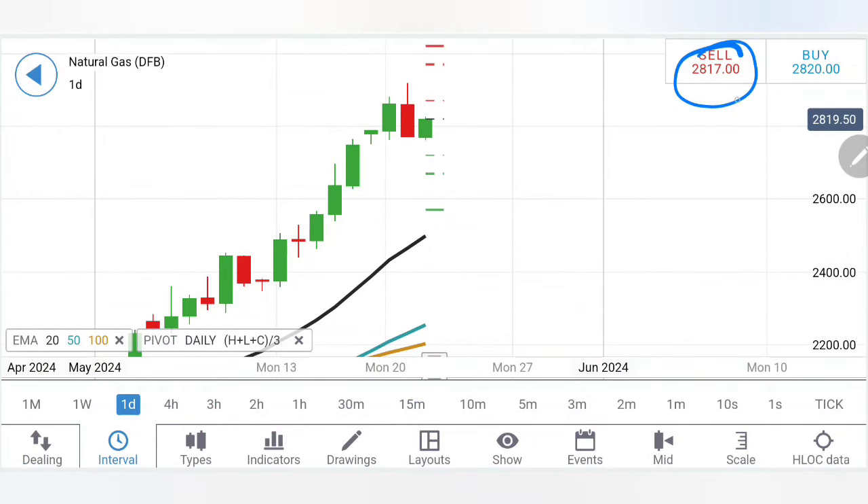For natural gas, buy if it stays beyond 2.83 — targeting 2.85–2.86 as the first zone, then 2.88, and then 2.91–2.92. If 2.91–2.92 is taken, a move towards the 3-dollar level is likely. On the downside, below 2.78 take a sell entry for 2.75–2.76 first target, then 2.72; below that, further bearishness towards 2.68–2.65 can be expected. Join the mentorship batch, signals channel, free Telegram channel, and YouTube memberships. Watch the first update covering the Asia and Europe session. Thank you and have a great profitable trading day.